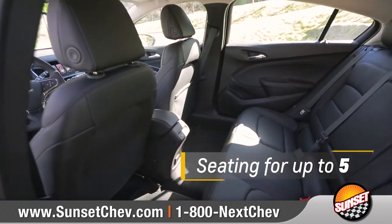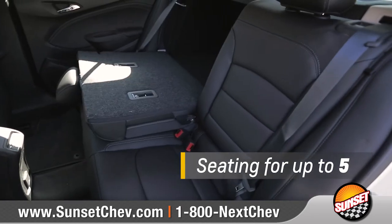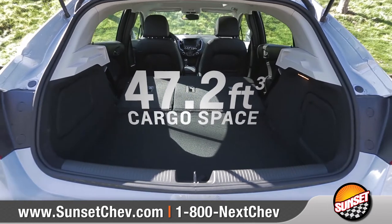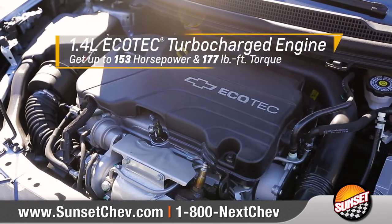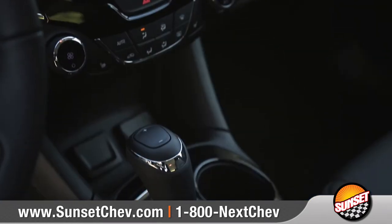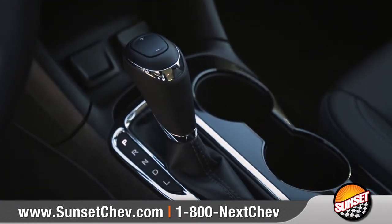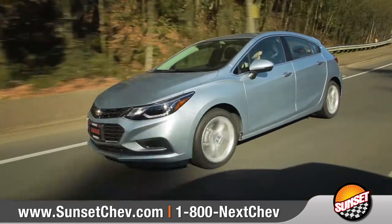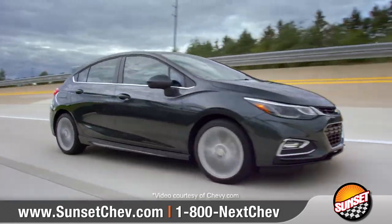The intuitive layout seats 5 and the versatile 60-40 split-folding rear seats give you plenty of flexibility to configure passengers and extend the cargo area. The 153-horsepower 1.4-liter turbocharged engine paired with the available 6-speed automatic transmission delivers a premium driving experience and offers up to an estimated 40 miles per gallon highway.